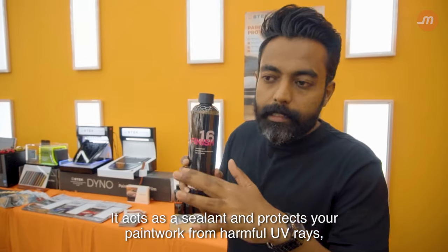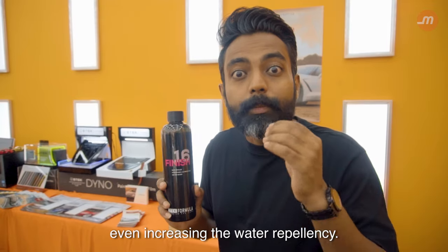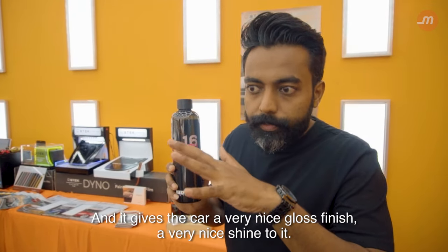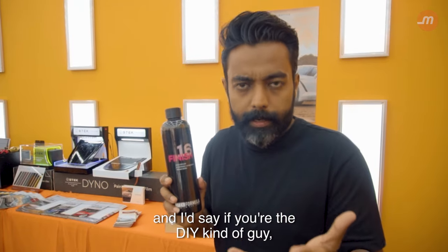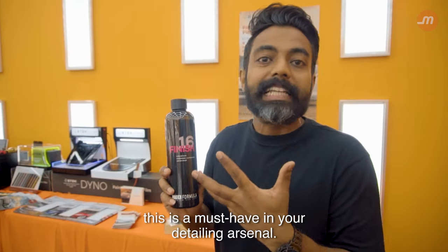Whether or not you have Stek PPF installed on your car, the Stek Finish acts as a sealant and protects your paintwork from harmful UV rays, even increasing water repellency. It gives the car a very nice gloss finish. It can be applied wet or dry, and if you're the DIY kind of guy, this is a must-have in your detailing arsenal.